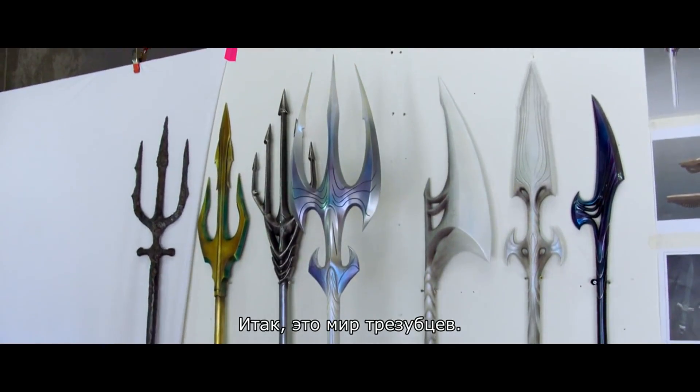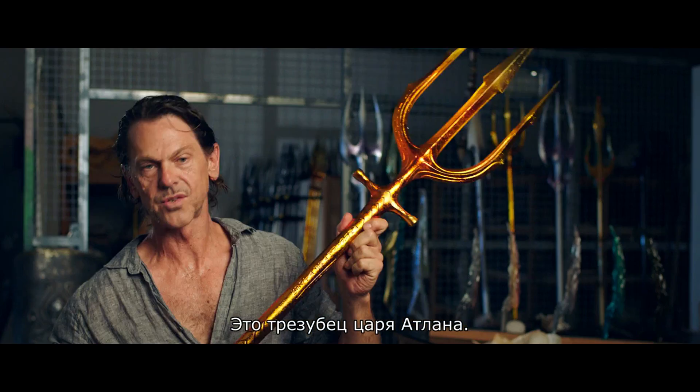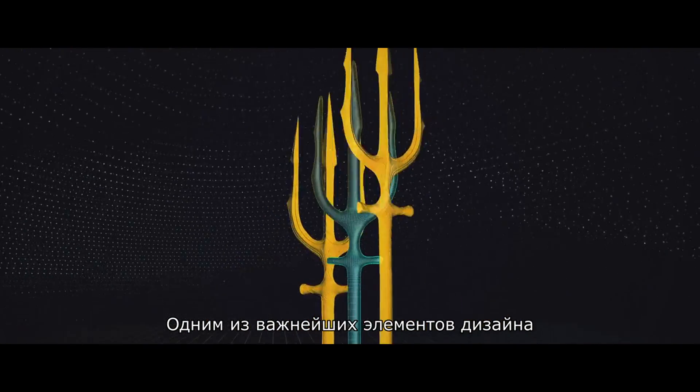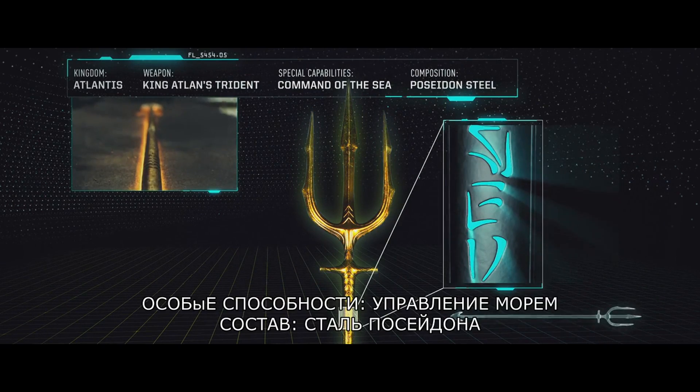So this is the Trident world. This is King Atlan's Trident — this is the Holy Grail. But one of the most important bits of design was to have these Atlantean inscriptions on it.